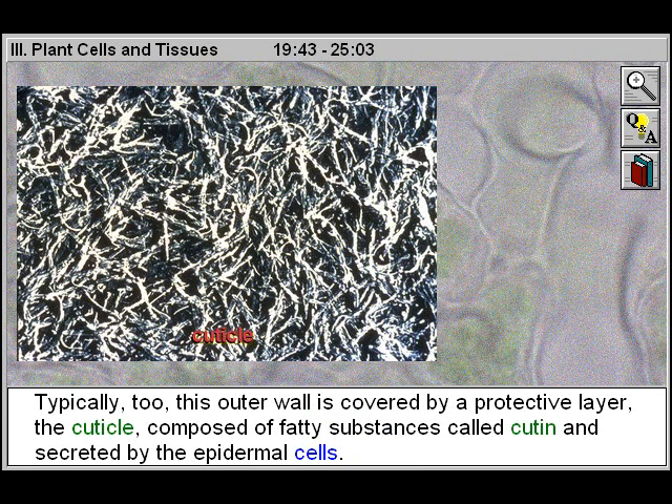Typically, too, this outer wall is covered by a protective layer, the cuticle, composed of fatty substances called cutin and secreted by the epidermal cells.